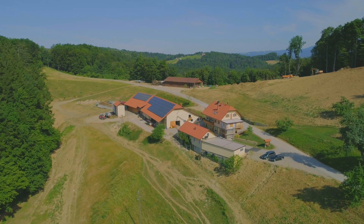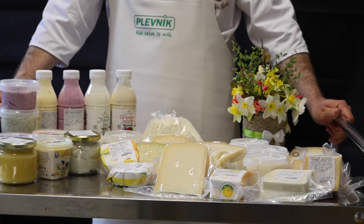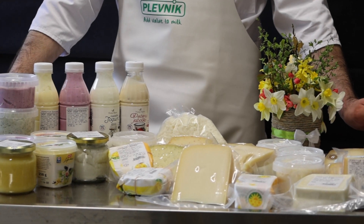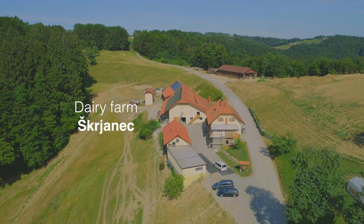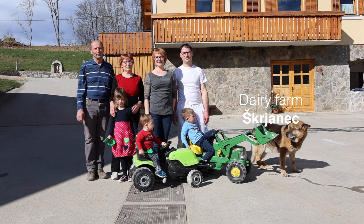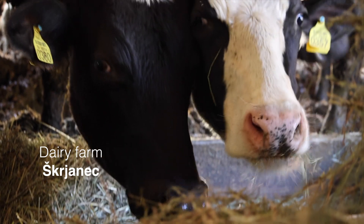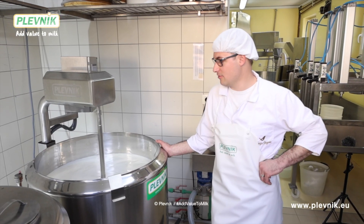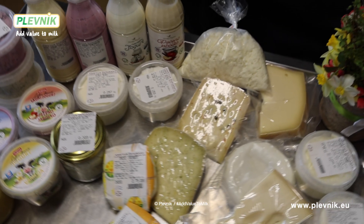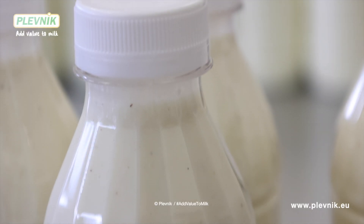Advanced and enterprising farms are looking for new business opportunities. One way is processing of milk into final dairy products and local sales. We visited one farm in Slovenia — the farm has a centuries-old tradition, four generations live here together, and the main activity is livestock farming. Farmers set up a dairy and started processing milk into quality dairy products.